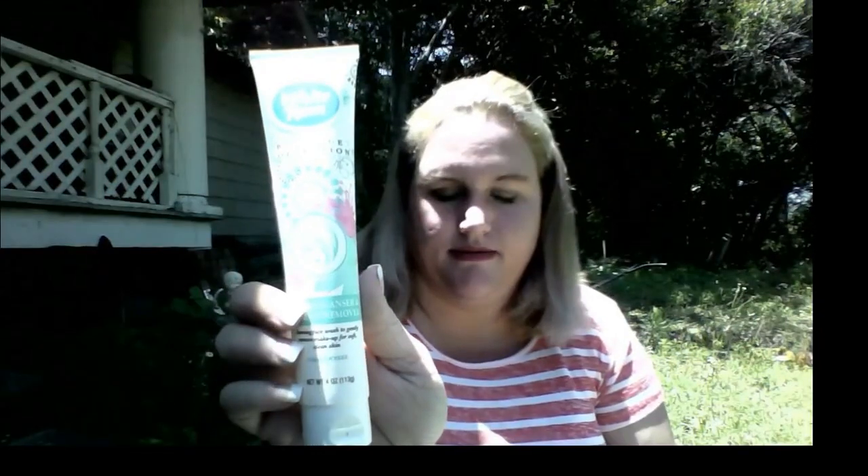You will also receive the Facial Cleanser Makeup Remover by White Rain. The Bubblegum Hand and Body Lotion. Two sets of Emoji stickers — I believe there are a hundred per roll, so I think there would be two hundred stickers total. These were a review item but they sent me a ton of them, so I'm going to pass a couple along.